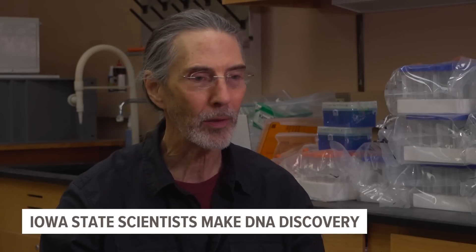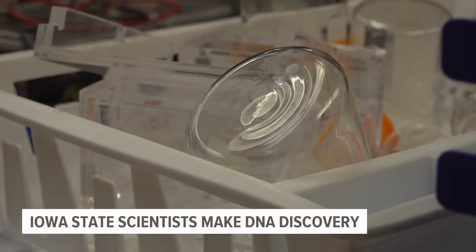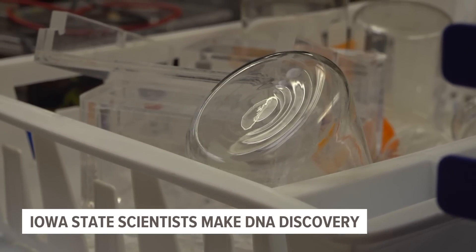Not only can they carry things around and find where they need to go, but they can express their genetic code when they get to the place we want them to go. And this research can be applied toward advancements in medical treatments.